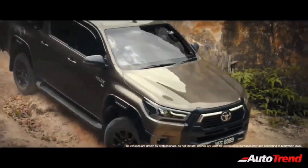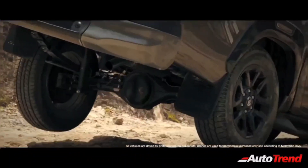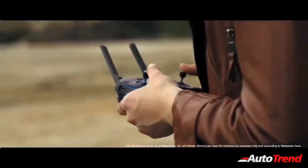Let's now get into the details. Despite being based on the very same platform, the Toyota Hilux is much longer than the Toyota Fortuner, having a length of 5.3 meters and a wheelbase of over 3 meters. In terms of exterior design, the Hilux will be significantly different when compared to the looks of the Toyota Fortuner.